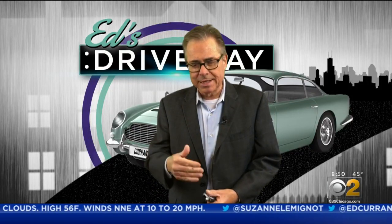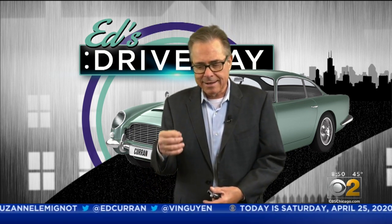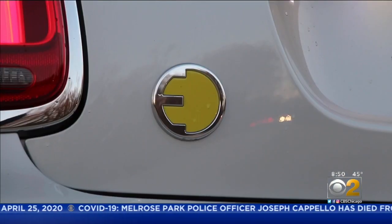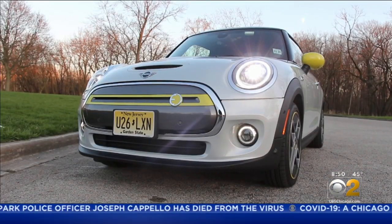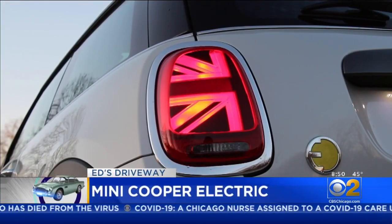We just celebrated the 50th Earth Day, and so we're test driving today a car that's small and doesn't have a tailpipe. You take a Mini Cooper, you add electric, and you get the electric Mini Cooper — all the fun of a Mini with none of the gas.